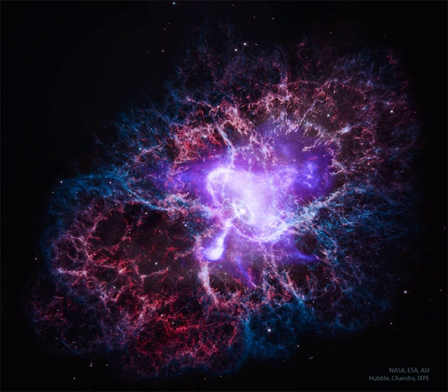The central pulsar powers the Crab Nebula's emission and expansion by slightly slowing its spin rate, which drives out a wind of energetic electrons.